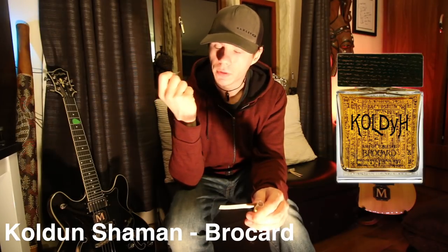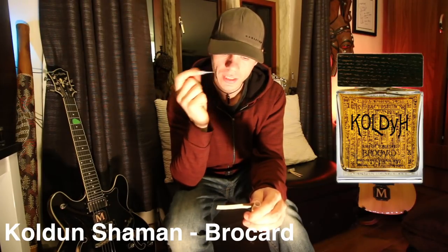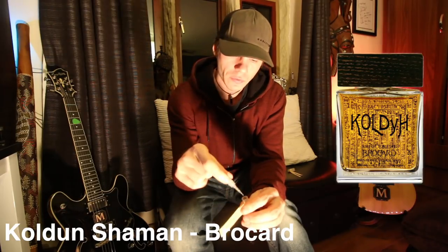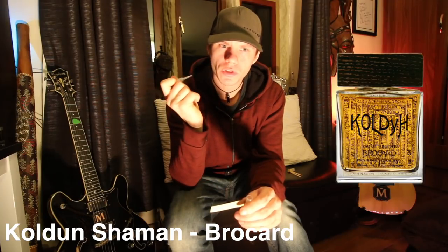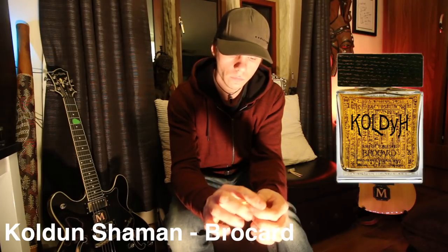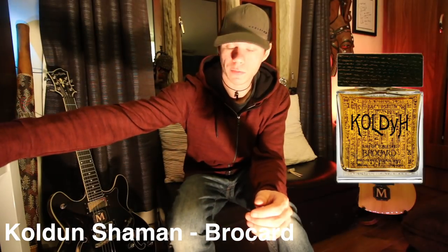The main vibe that I'm getting is this kind of mineral accord. I get a little bit of the citrus — the grapefruit — but mainly this kind of mineral, watery, fresh, clean smell. It doesn't particularly smell niche, if you know what I mean by that. This smells like it could be an aquatic designer fragrance, to be honest. Although it's pleasant — I think it's actually a nice smell — it doesn't smell very niche. It smells more like a very light, easy-going, fresh aquatic, more designer kind of fragrance in terms of its scent vibe. But it smells pleasant — I don't dislike that at all.